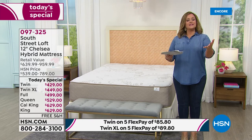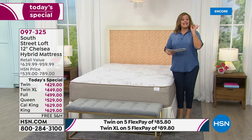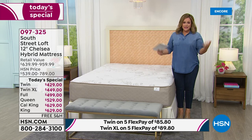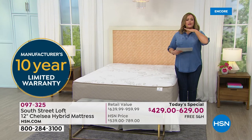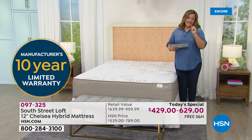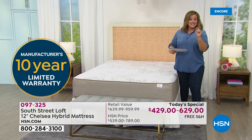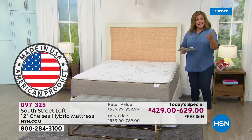Shop in confidence — this comes with free shipping and handling, a 10-year warranty, is made in the USA, and uses responsible certified CertiPUR materials. Item number 097325. Our brand ambassador Stephanie Rance joins us — welcome back, Stephanie!